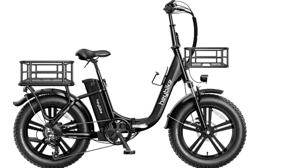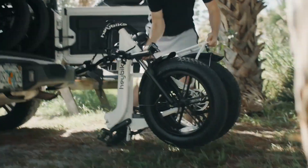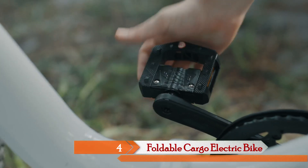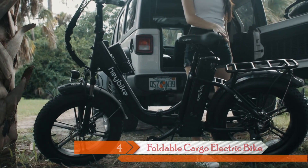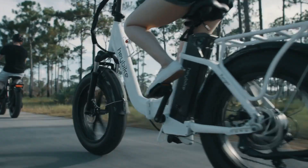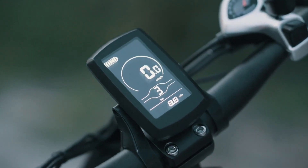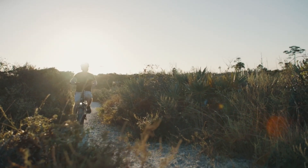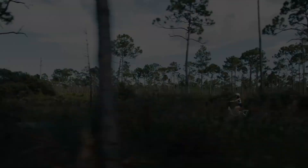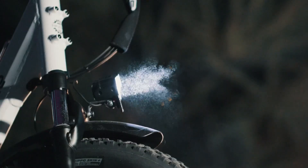Now let's shift gears to a bike that's all about adaptability: the Hay Bike Ranger. This foldable cargo electric bike is your ticket to seamless urban exploration and beyond. With a top speed of 25 miles per hour and an impressive range of 55 miles, the Hay Bike Ranger is ready to accompany you on your longest adventures. Those beefy 4-inch fat tires aren't just for show — they provide the grip and stability you need to conquer a variety of terrains. Plus, the foldable design, adjustable stem, seat, and step-through frame make it an incredibly versatile choice for riders of all sizes.